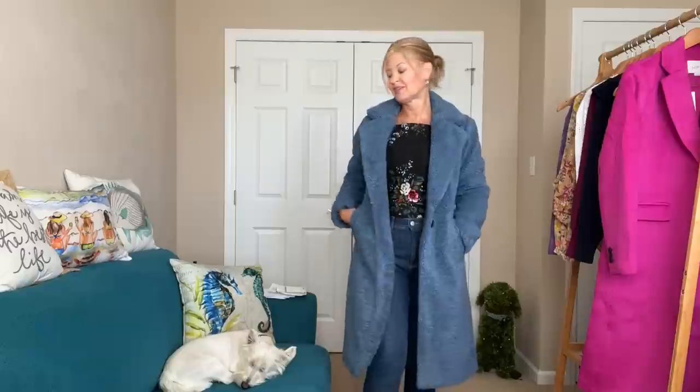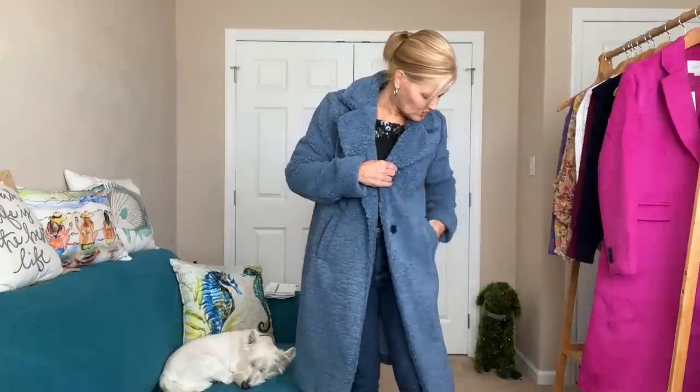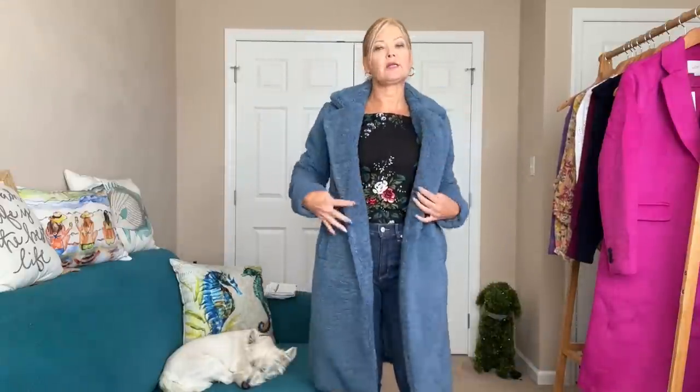It looks so pretty with light wash denim and this blouse, or wear it with dark denim, or even all black. The floral blouse is called the bouquet pop sleeve square neck top — I got it on sale for $33.39. The sherpa coat in blue grotto was $108.18 on sale. I believe the original price was somewhere around $180 to $200.